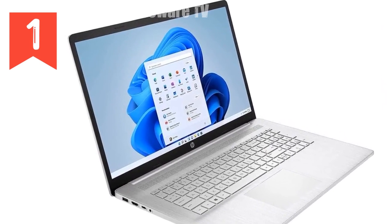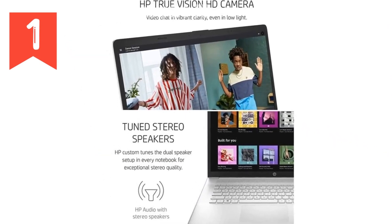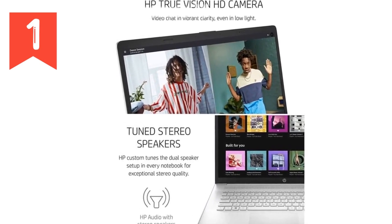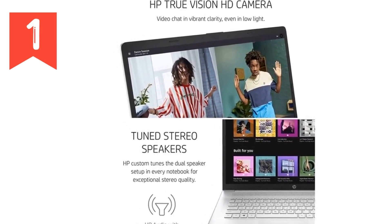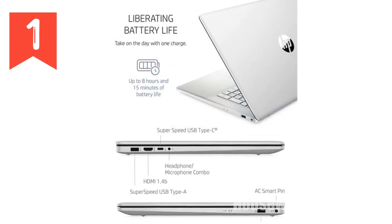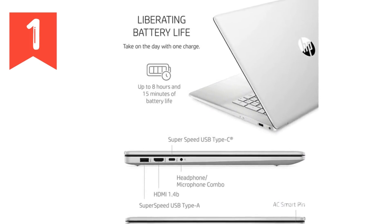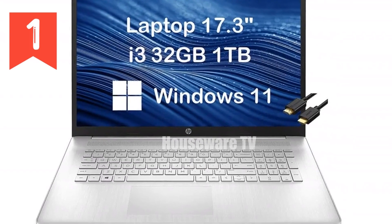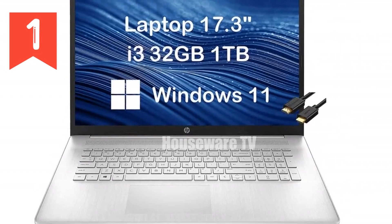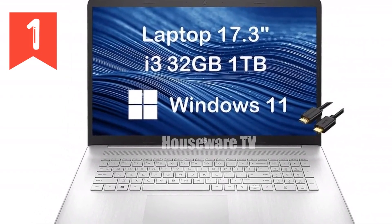Let's break down what makes this laptop stand out. First off, let's talk about the heart of this machine, the Intel Core i3-1125G4 processor. You might hear i3 and think entry-level, but don't let that fool you. This is an 11th Gen chip, which means it's packing some serious power under the hood. With four cores and eight threads, this processor is designed to handle multitasking with ease.